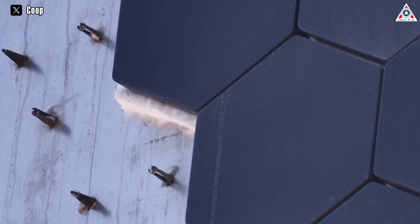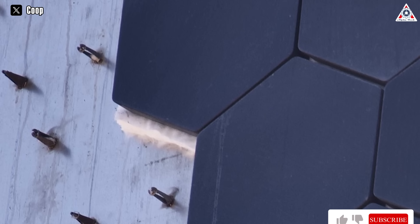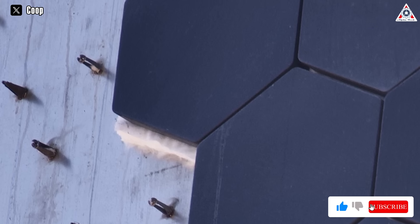Elon also fixed the problem with the missing tiles on Starship by inserting a white, flexible ceramic fiber mat between the back of the tile and the stainless steel Starship.